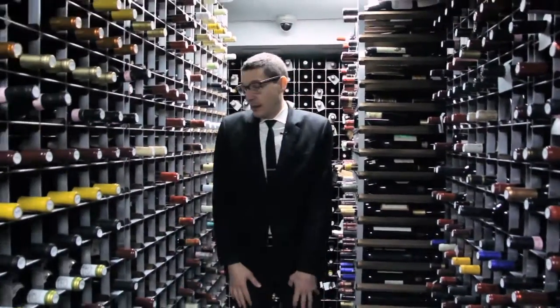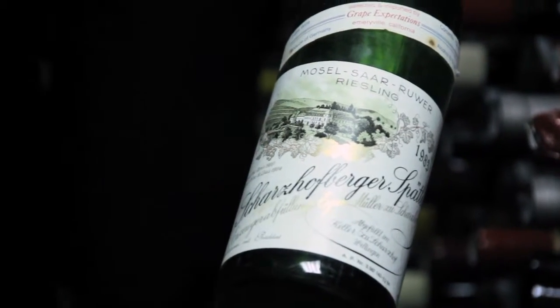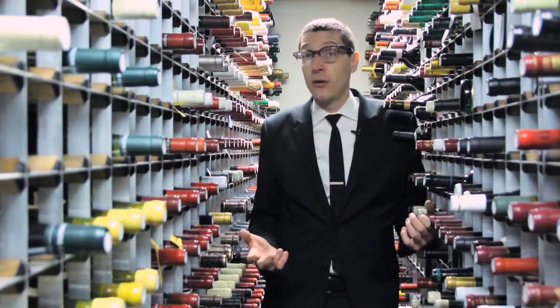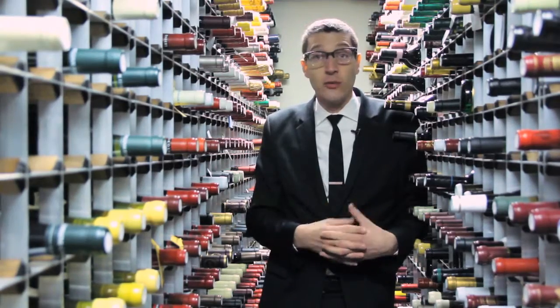I always tell people who don't have the luxury of having a giant wine cellar like this to use your regular refrigerator for red and white wines. If you're gonna be holding on to a wine for more than a few weeks — it's a special bottle, maybe you want to have it on a special occasion — you don't want to leave it out because you're gonna jeopardize the integrity of the wine in the long run by keeping it too warm, so a refrigerator will work.